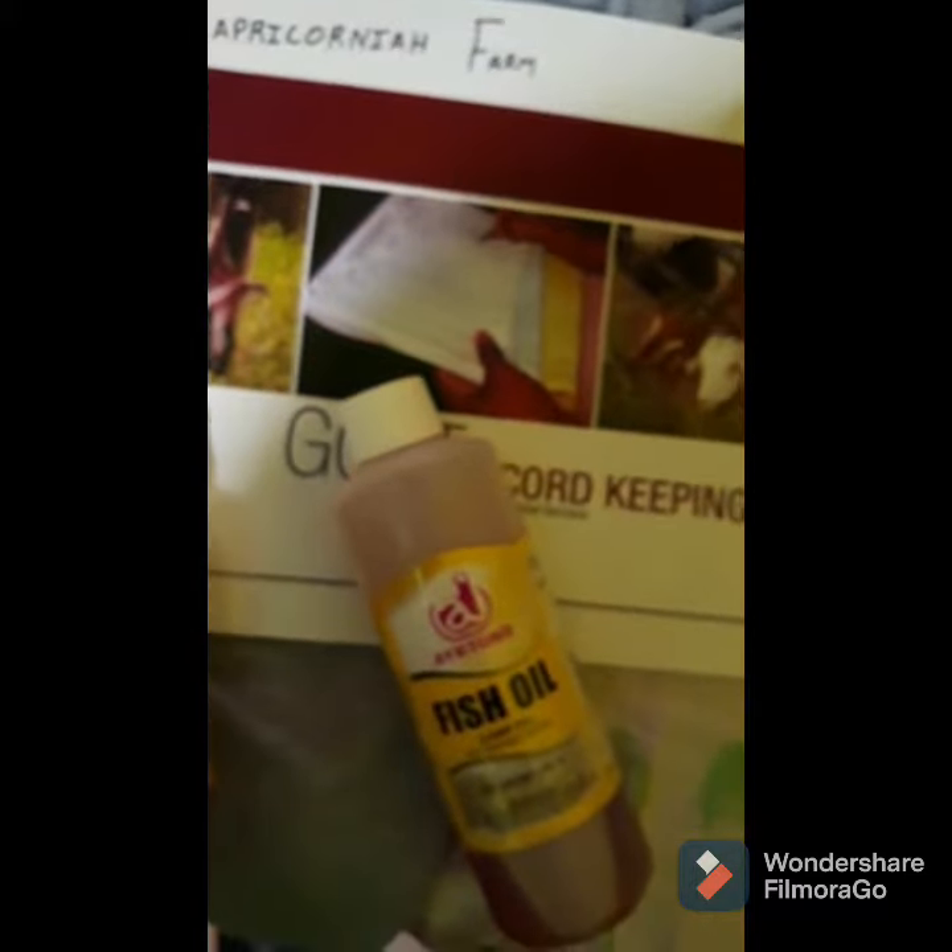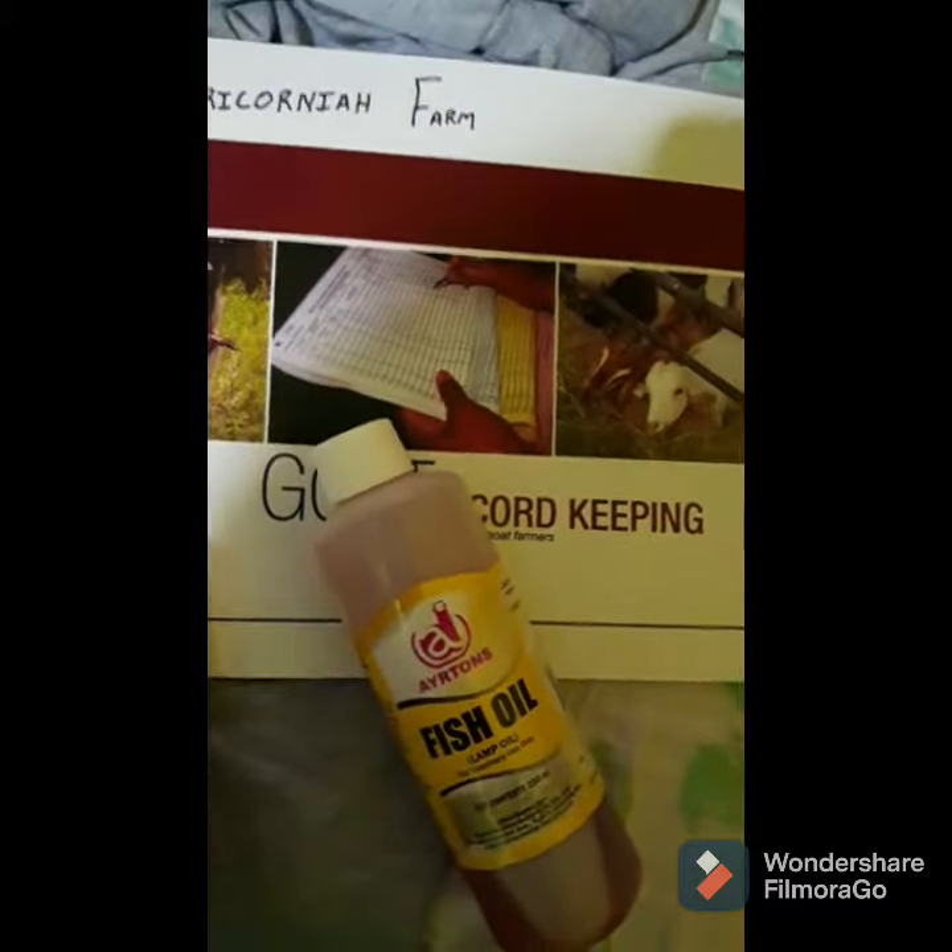As you can see on the bottle right here, the animal's health product is high in nutritional value for your animals. So giving your animals fish oil will really help to keep your does looking shiny and nice.